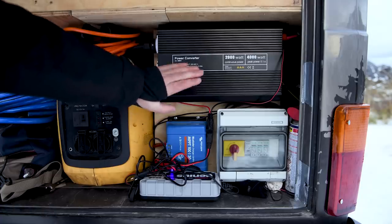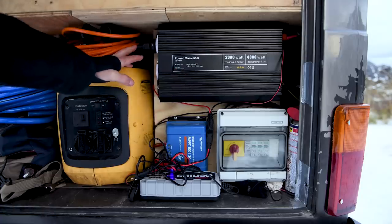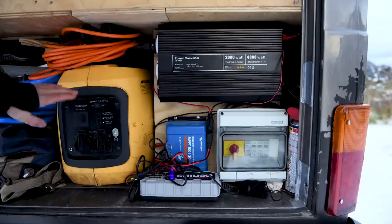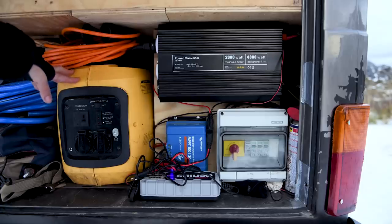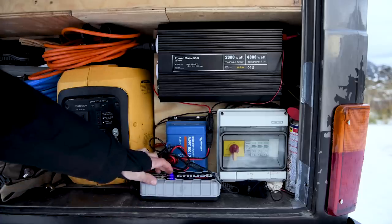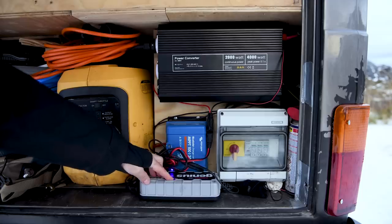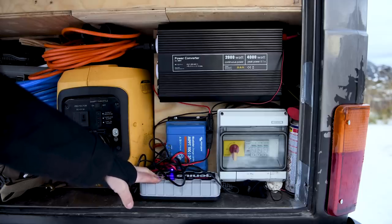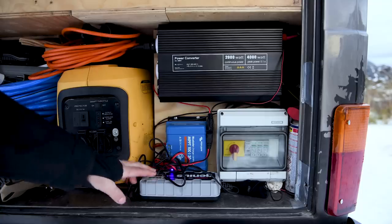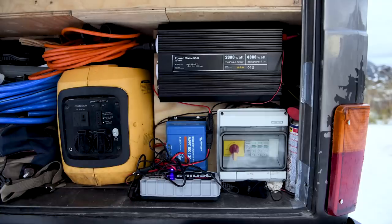Those batteries supply the converter which we use to run all our 230-volt appliances in the bus. We also have a gasoline electrical generator as a backup on the backup. We have a tiny charger for the batteries when we're hooked up at a campsite, just as a backup.